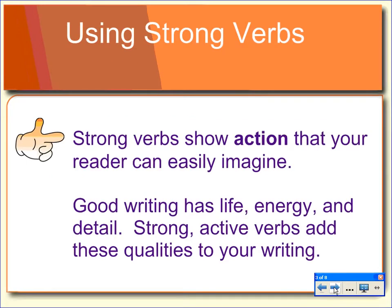The thing with strong verbs is that we want to show action that the reader can easily imagine. We want the people reading to visualize the life, the energy, the details in the things that we are writing about. And active verbs are a really good way to add these qualities to your own writing.